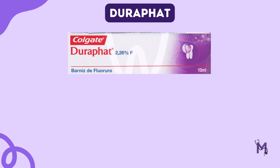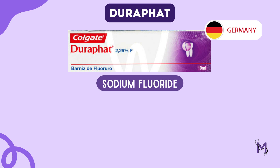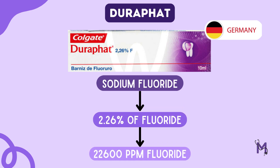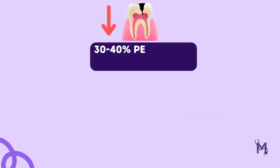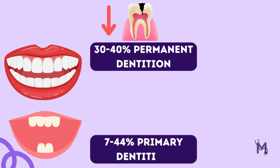Talking about the various types of fluoride varnishes, Durafat was the first one to be developed, in Germany. It is sodium fluoride in varnish form, containing 2.26% fluoride — that is 22,600 ppm fluoride — suspended in an alcoholic solution of natural organic varnishes. It has been shown to reduce caries incidence by 30 to 40 percent in permanent dentition.